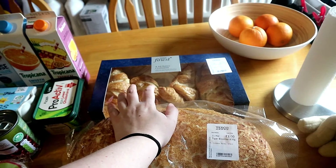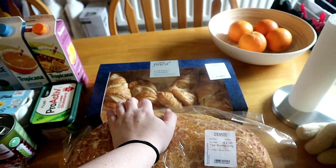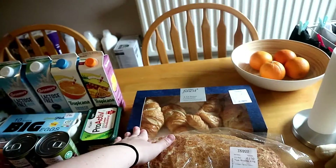Then just some bread — I'm loving this one, the Tiger Bloomer. And just to do something different, I bought these croissants to have with some cheese and ham.